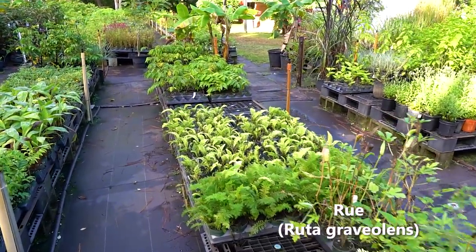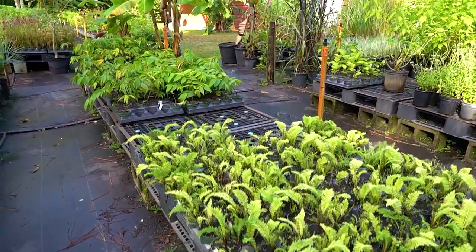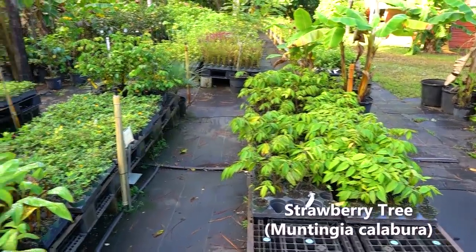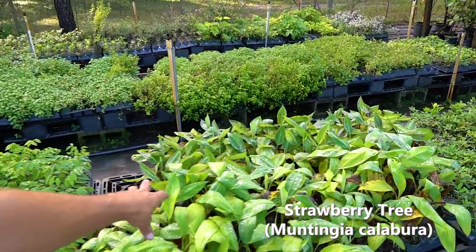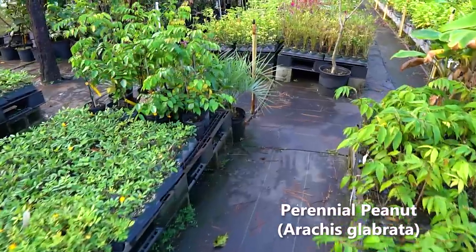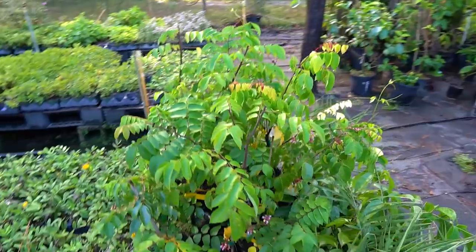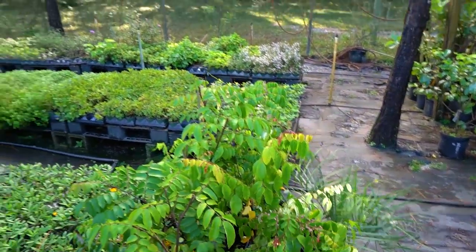Lots of rue, lots of yarrow, these strawberry tree plants — the yellow ones seem to do a little better for us, though we have some red ones also. Here's a bunch more small bananas, a lot of our four-inch perennial peanut. Look at these star fruits in a one gallon — they're putting out flowers.